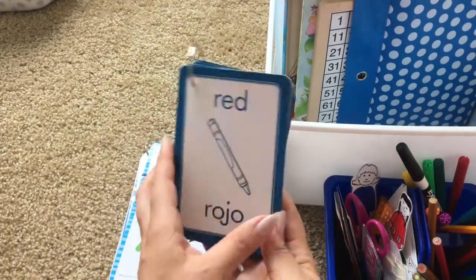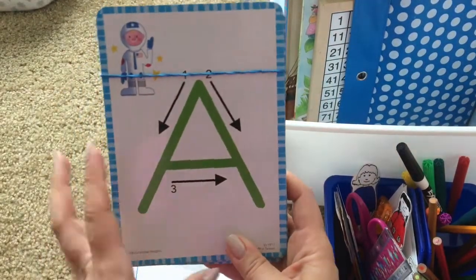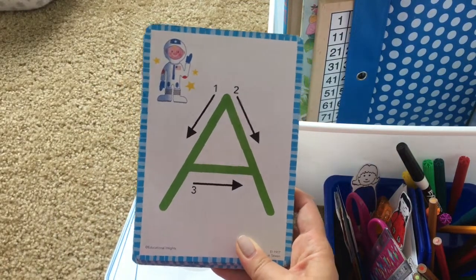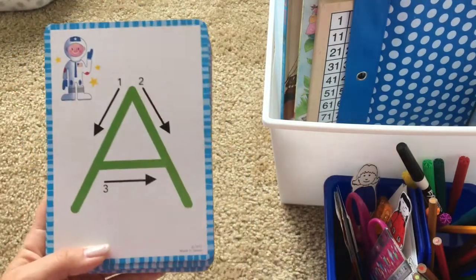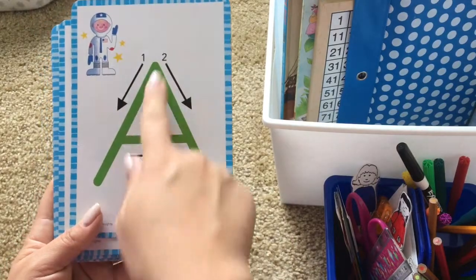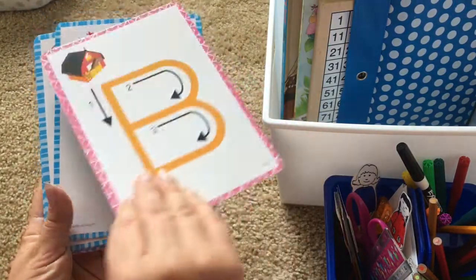We are still continuing with our bilingual flashcards. These pre-writing cards are from the Target Dollar Spot — I found them last year around back-to-school time. Hopefully they have them again this year because these are great cards. What I love about them is that they give you a guide: one, two, three steps, which is perfect for pre-writing practice. We pair these with our sand letter tray, and I also give Noah some Play-Doh so he can mold out the letter or use his finger to practice handwriting.